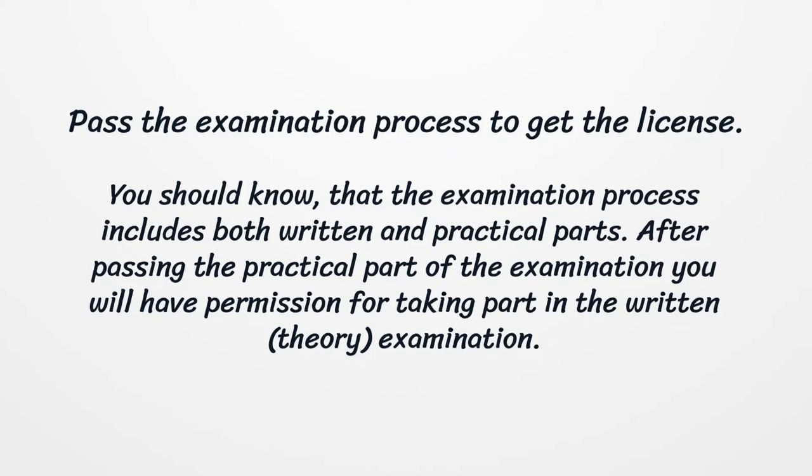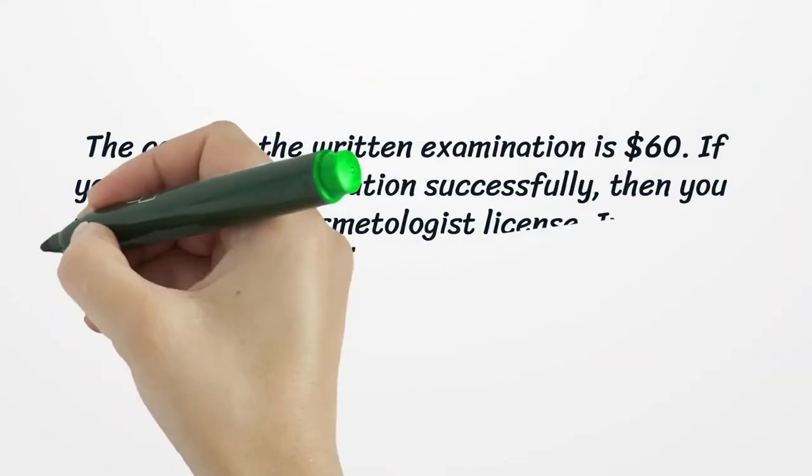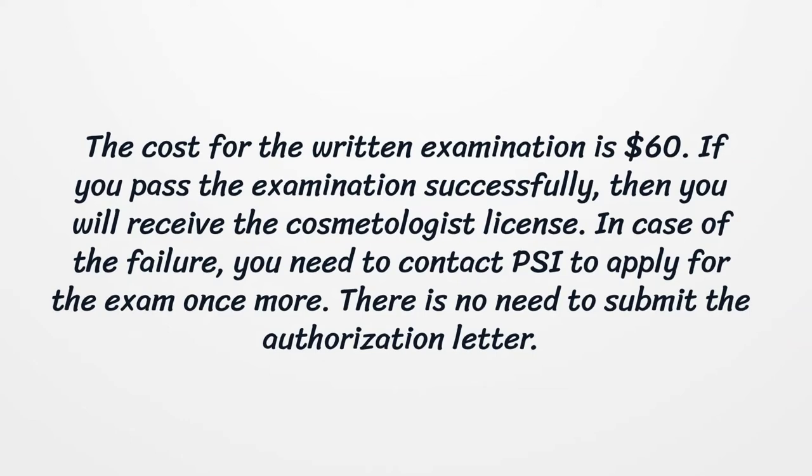Pass the examination process to get the license. The examination process includes both written and practical parts. After passing the practical part of the examination, you will have permission to take part in the written, theory examination. The cost for the written examination is $60.